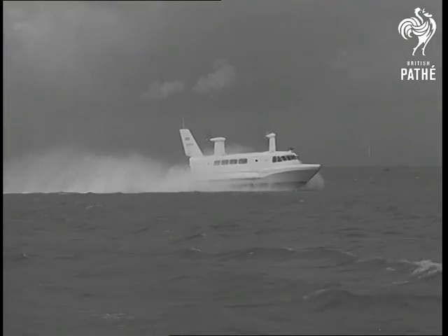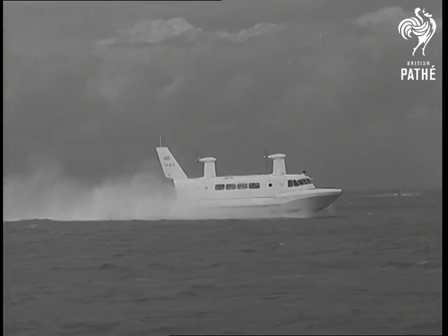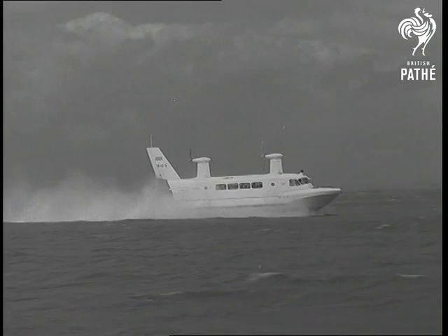It's three years since the SRN-1 was built, and in three years of painstaking research and hard work, the hovercraft principle has triumphantly proved itself.